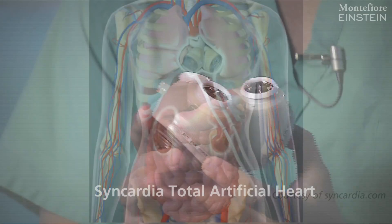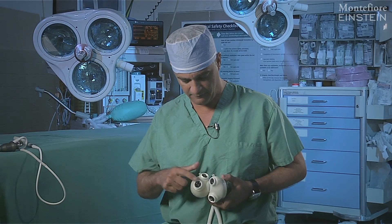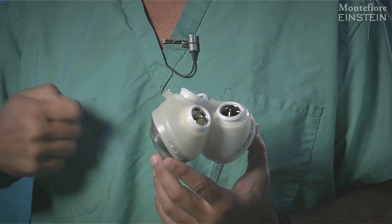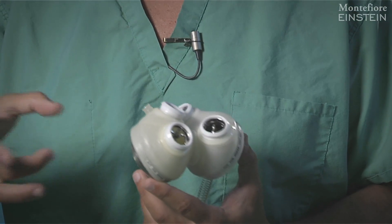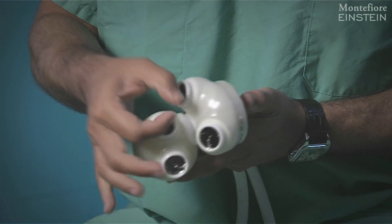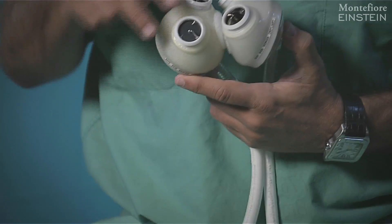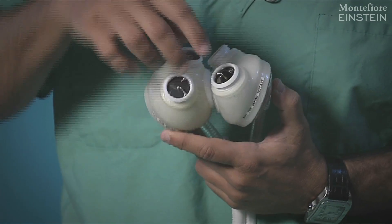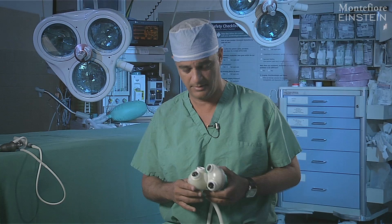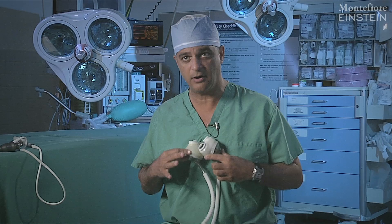You cut the heart out and then you implant these two polyurethane pumps — the ventricles — that have four valves. Our native heart has four valves. So we cut the valves out, to which we saw kind of like donut structures with a hole in the middle, and that hole snaps onto each one of these valves, which would be the tricuspid and mitral valve. And then these two valves are connected with another tube to the pulmonary artery and the aorta. And this really becomes your entire heart — this all sits where your heart used to be.